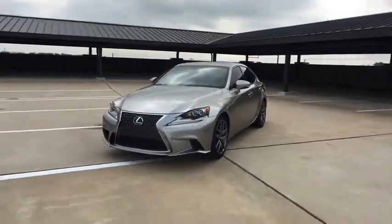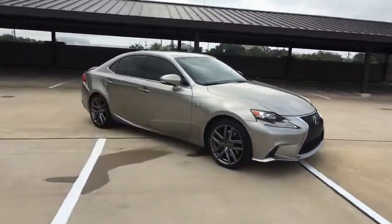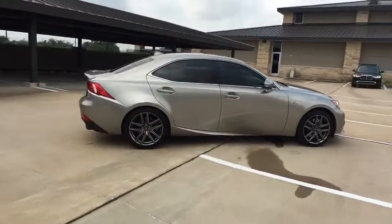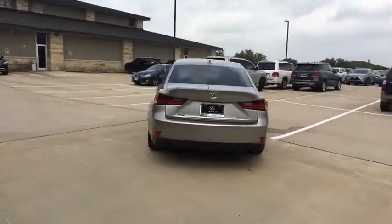The 2015 Lexus IS350. With a long list of standard luxury and convenience features, the IS350 is a joy to drive. A 3.5-liter V6 engine ensures you get where you're going quickly and in style. Here are some of this vehicle's great options.